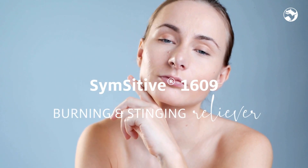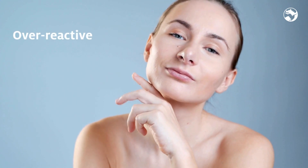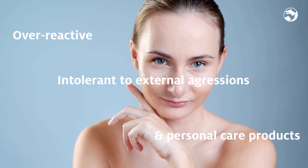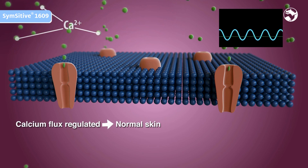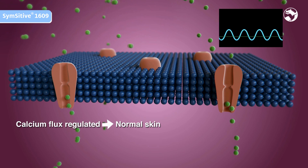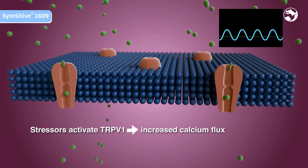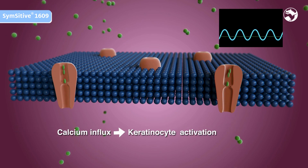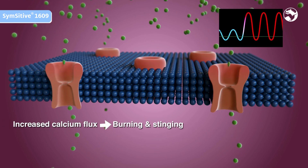Sensitive 1609. More and more consumers perceive their skin as overactive or intolerant to external aggressions or personal care products. These symptoms are mediated by the TRPV1 receptor expressed on keratinocytes. Activated keratinocytes activate sensory fibers. In normal skin, the calcium flux is regulated, resulting in a controlled action potential. A chronic activation of TRPV1 leads to hyperactivity of this receptor and an increase of the calcium influx, resulting in burning and stinging.